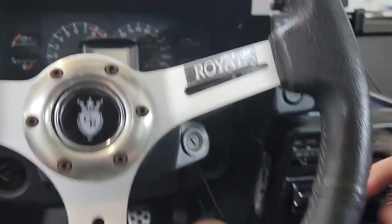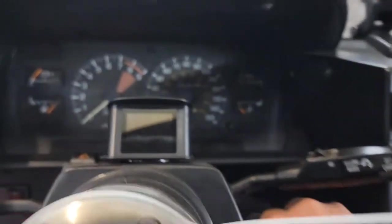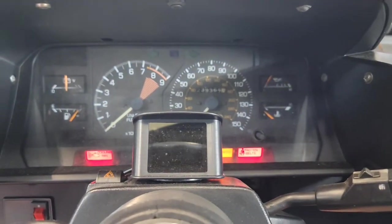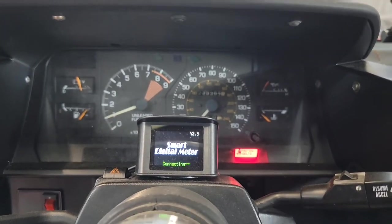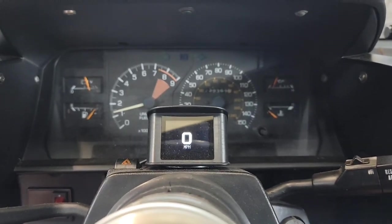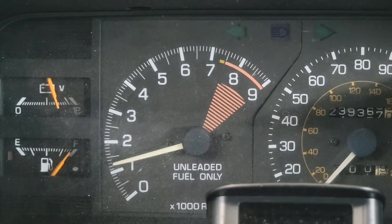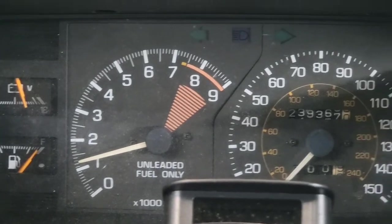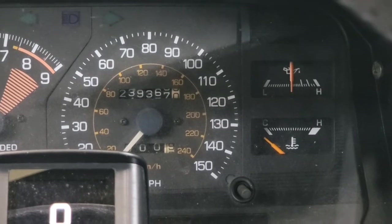All right, the garage door is open. Let's go ahead and crank this thing up.